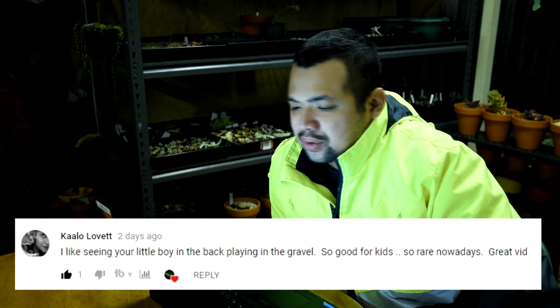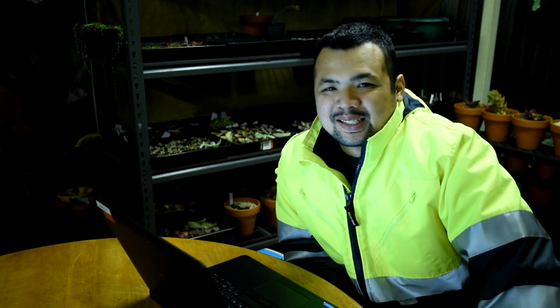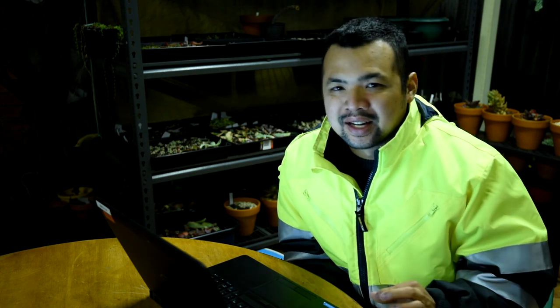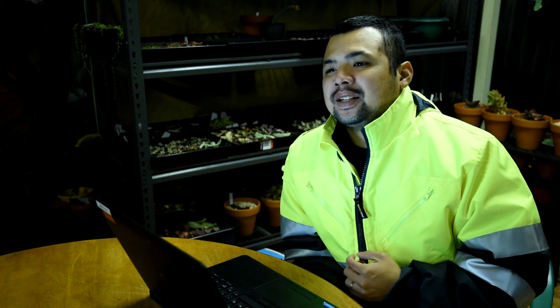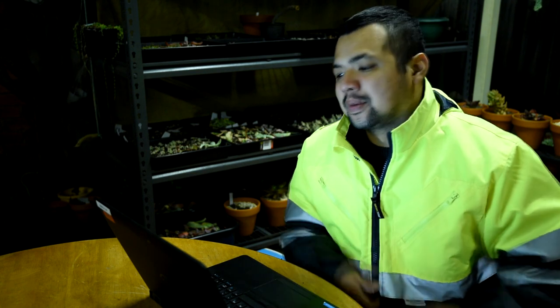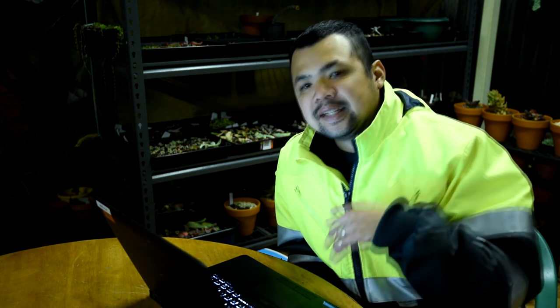From Calo: 'Love it - I like seeing your little boy in the back playing in the gravel, so good for kids, so rare nowadays. Great vid.' Yes, whenever he finds out I'm out in the garden he refuses to stay inside. He likes lingering around, playing behind me in the background. Sometimes he interacts with me and the camera but most of the time he just does his own thing - which is why we got him a whole bunch of small trucks so he can play with them in the garden.